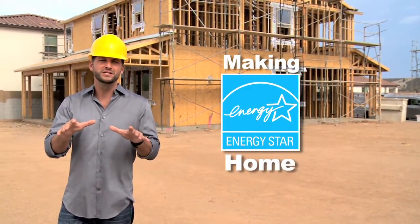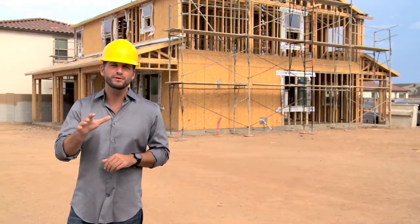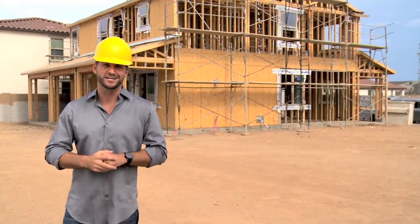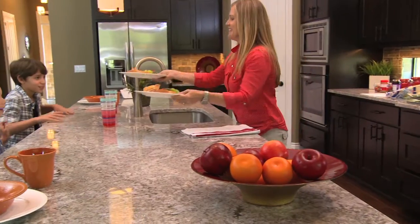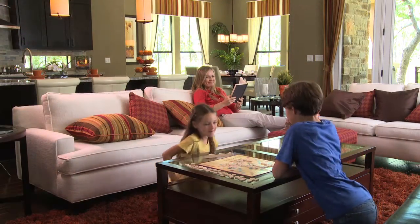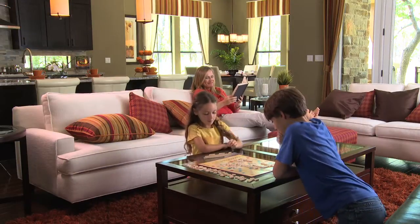Making an ENERGY STAR home starts before construction even begins. Every builder who builds to ENERGY STAR standards must first adhere to very strict guidelines and checklists. So what is ENERGY STAR? ENERGY STAR homes are simply better than other homes on the market. They're designed, inspected, and tested to meet strict requirements set by the U.S. Environmental Protection Agency, delivering better quality, better comfort, and better energy efficiency.